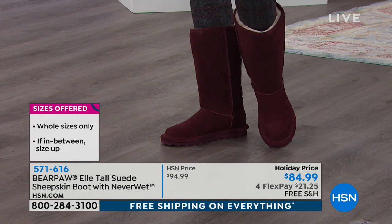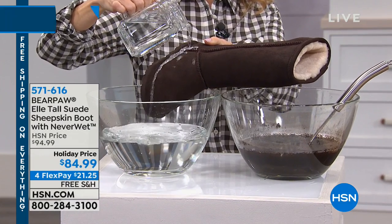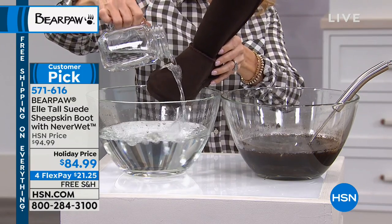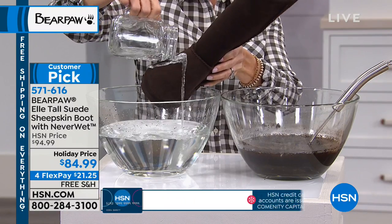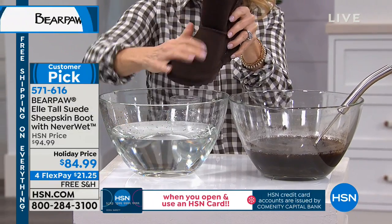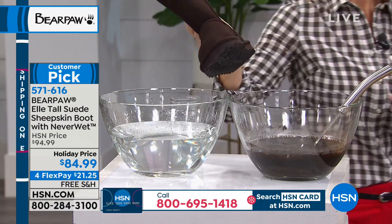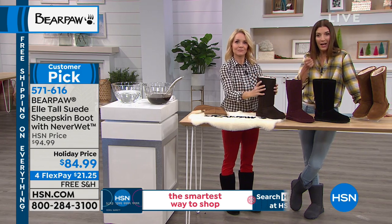Pam also recently got the curly lamb style. She sized up to a 10 from a 9 because her toes were getting a little too close to the front. She also discovered that adjusting the strap to the last hole eliminates heel slippage — which is a great tip for those with that problem.